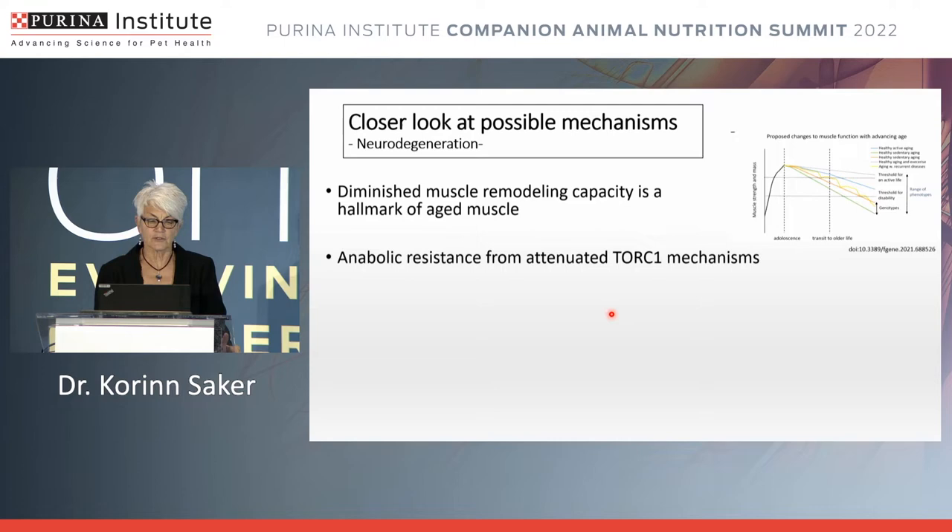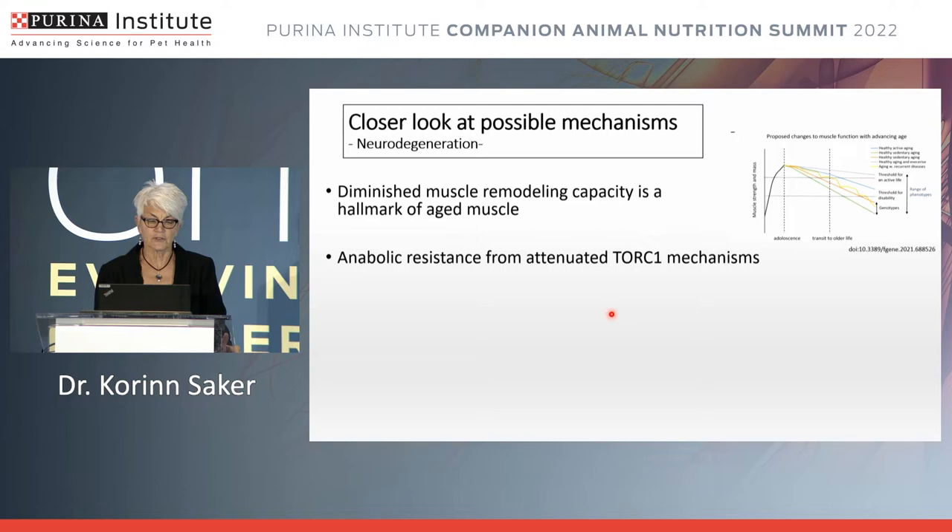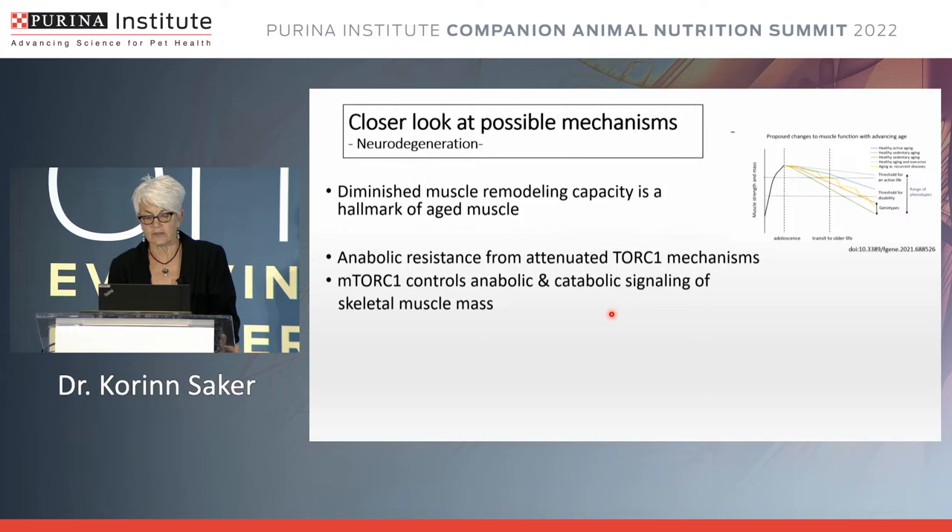When we talk about neurodegeneration, we also have to consider the cellular aspects. Our previous speaker spoke about those from a different perspective. As an overview: mTOR is the primary regulator of animal growth by controlling both catabolic and anabolic signaling of skeletal muscle, and that control is influenced by a number of nutrients, including nutrient-induced molecules such as insulin.